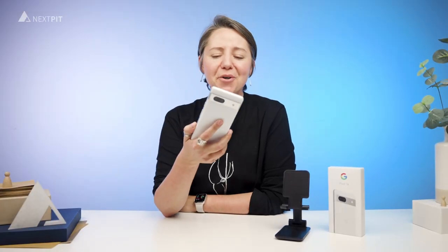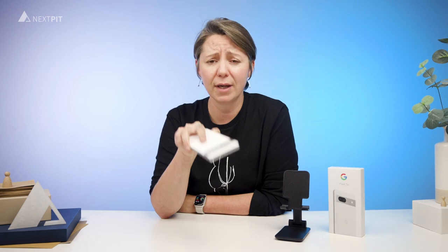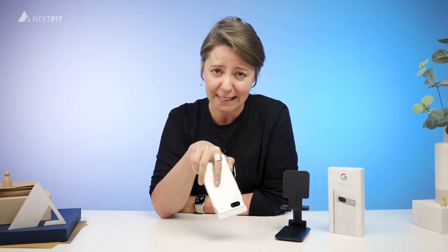So, there you have it, folks — the Google Pixel 7a. It's smart, it's powerful, and it's budget-friendly. In our books, this is one of the best phones you can find right now in the market. And here's a little tip for you: keep an eye out for some relevant price discounts in the next 3 months.